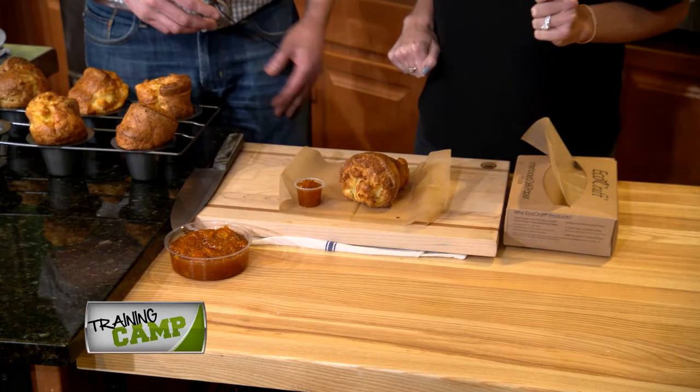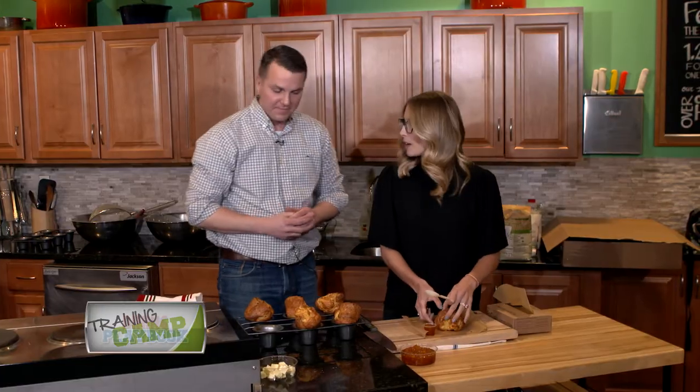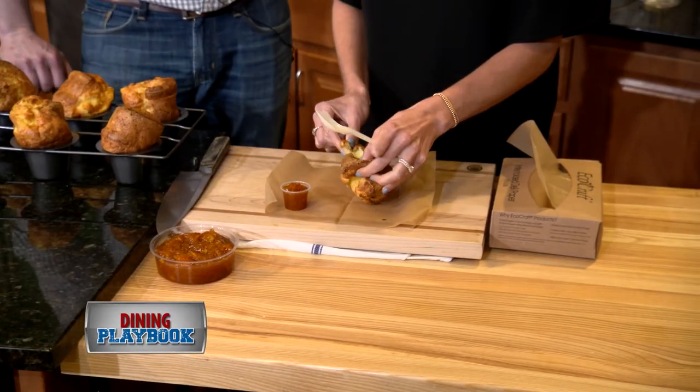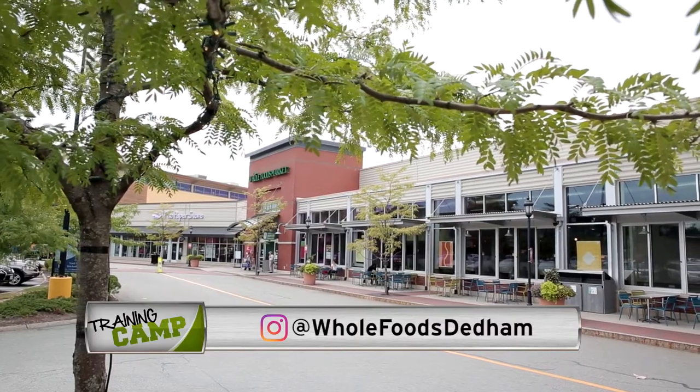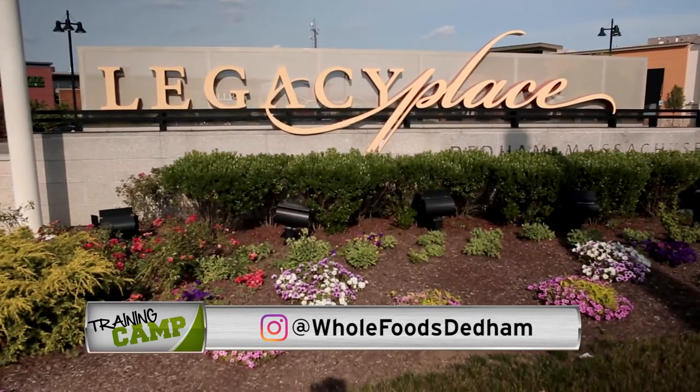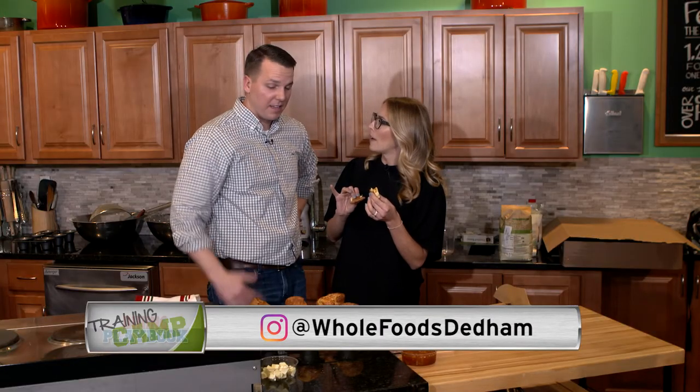We'll just have a side of jam. It's delicious with jam or butter. The marmalade is spectacular. Clover's lucky to have you. If you want to come here to the Whole Foods Culinary Center, it's available here in the Legacy location right in Denham, Massachusetts. It's a pretty great operation. I love it. It's been fantastic. Thanks for inviting us.